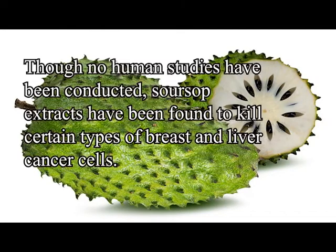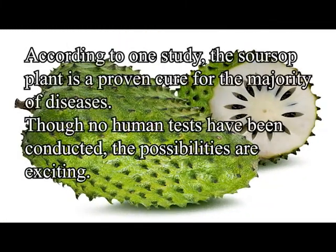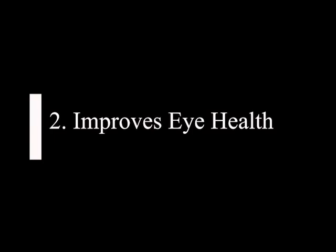Number one: sarsap fights cancer. Though no human studies have been conducted, sarsap extracts have been used to kill certain types of breast and liver cancer cells. According to studies, the sarsap plant is a promising cure for the majority of diseases, though no human tests have been conducted.